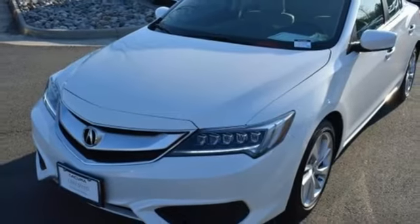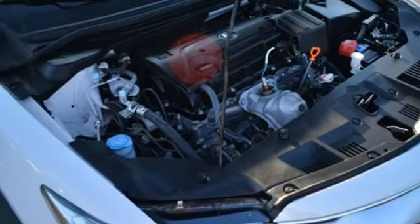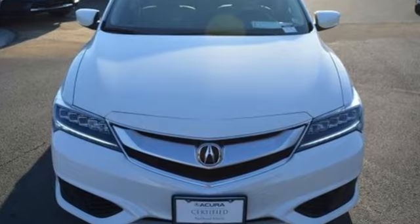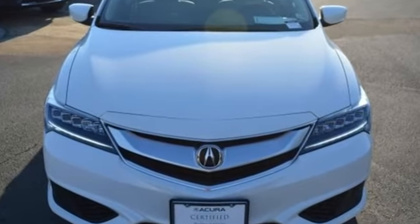Front heated bucket seats, front wheel drive, and LED low and high beam headlights. There's even more to see in person. Take it for a test drive today.